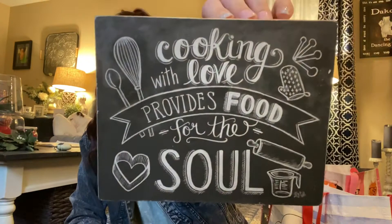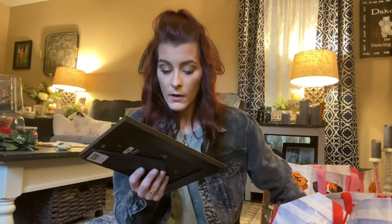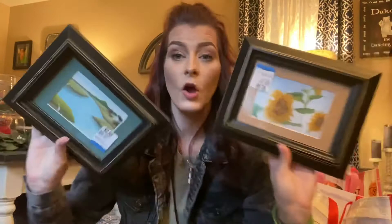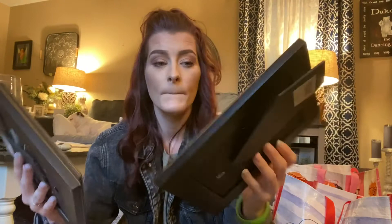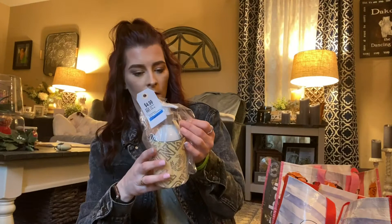I got this cute little 'Cooking with Love Provides Food for the Soul' sign for my kitchen — only $1.99. Then I got these frames. Whoever did the artwork inside is an amazing artist. I picked these up because it's hard to find matching frames at the thrift. I'm definitely keeping the sunflower picture, and the other might go in my kids' bathroom for a nautical theme. They're heavy, nice quality, and were only $2.99 each.